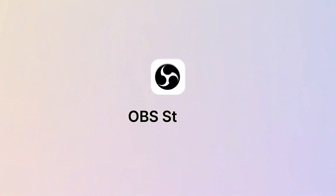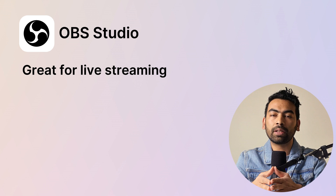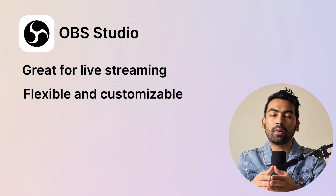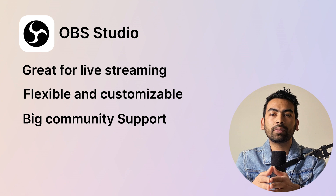Next up is OBS Studio. If you are into streaming, broadcasting, or screen recording, OBS Studio is definitely the best option. It is great for live streaming on platforms like Twitch or YouTube, making it a popular choice for many content creators. You get lots of customization options so you can set up your recording or streaming exactly how you want it. As an open source tool, OBS has a big community behind it with plenty of support and helpful resources.